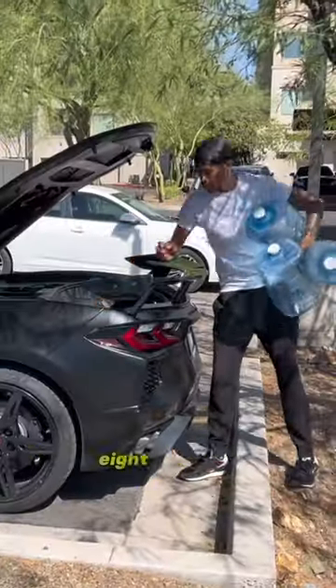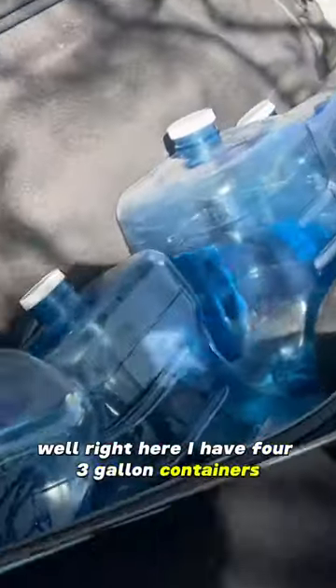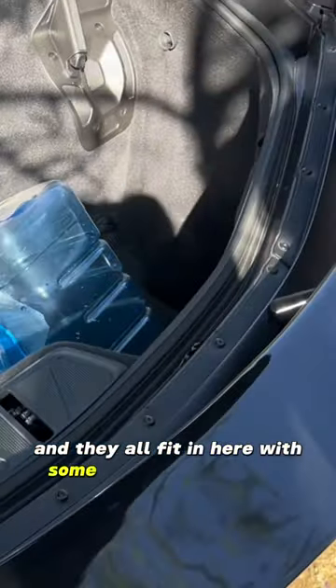Wondering how much space you get in the trunk of a C8 Corvette? Well, right here I have four 3-gallon containers and they all fit in here with some extra room to spare.